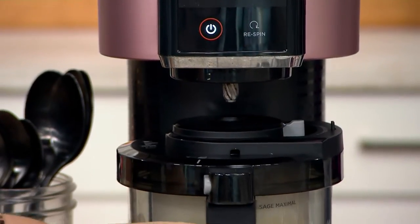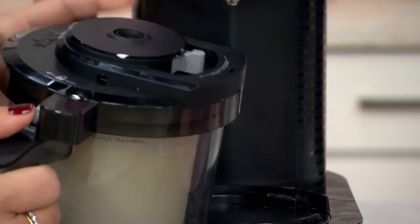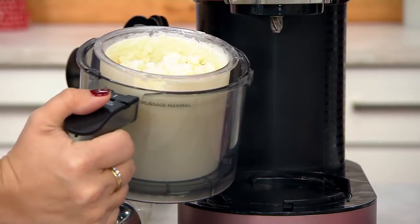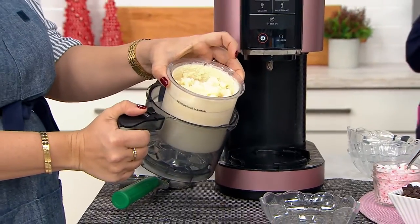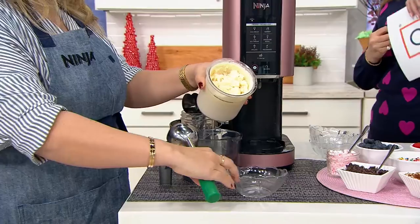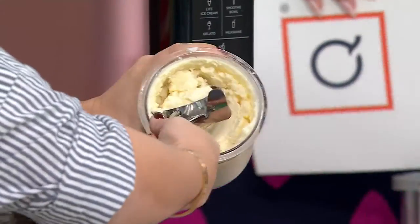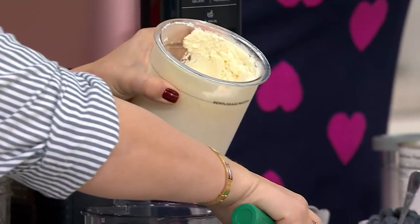This is a seven-in-one frozen treat maker with extra pints. It's got 586 five-star reviews. Here at QVC, you get five pint containers, not three like everybody else. This is my dessert island food — ice cream. If I could live on it, I would.